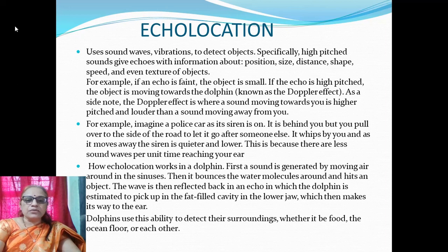The Doppler effect is where a sound moving towards you is higher in pitch and louder than a sound moving away from you. For example, imagine a police car with its siren on behind you. You pull over to the side of the road to let it pass, and as it moves away the siren is quieter and lower — because there are fewer sound waves per unit time reaching your ear.